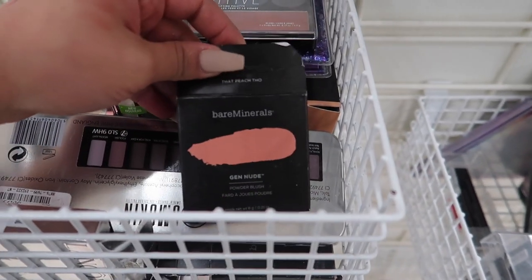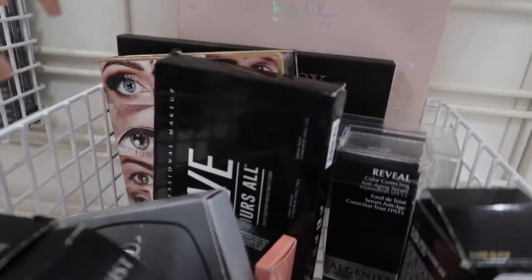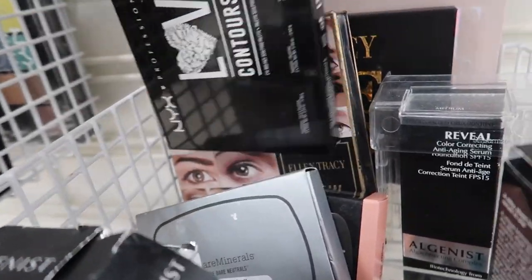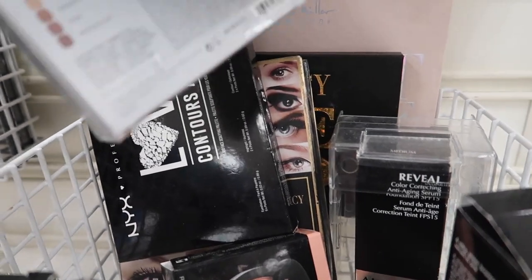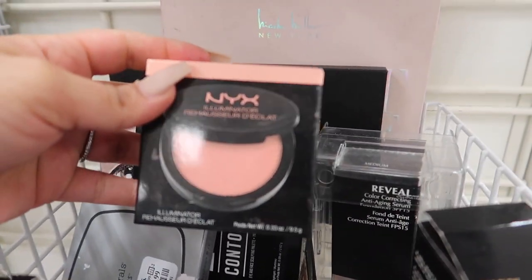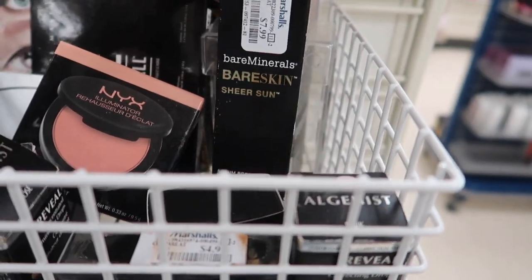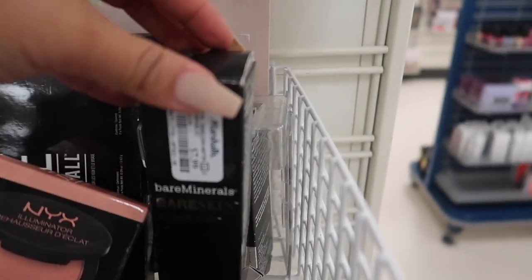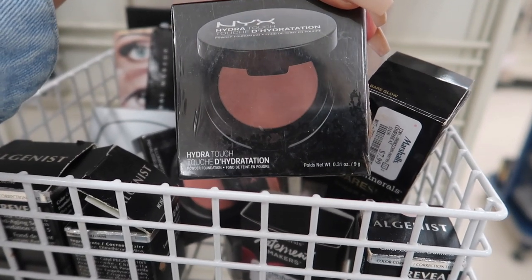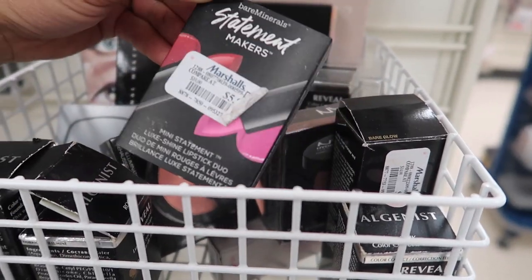They have a couple of Bare Minerals powder blushes - one in a peach shade for $7.99 - and the NYX Love Contours All palette for $9.99. There's also Bare Minerals bare neutrals for $9.99 in pretty neutral shades, an NYX illuminating blush for $3.99, the Bare Minerals serum bronzer for $7.99, and an NYX powder foundation for $4.99 - super inexpensive. It looks like they're starting to carry more NYX.